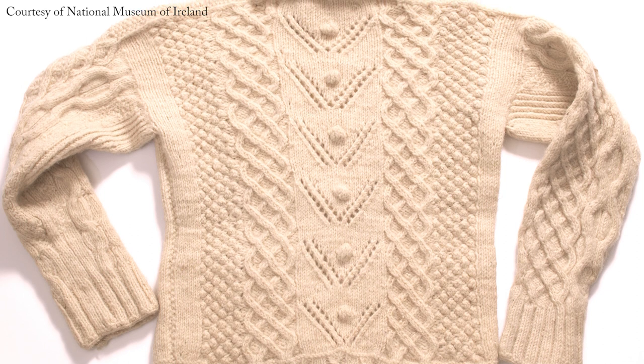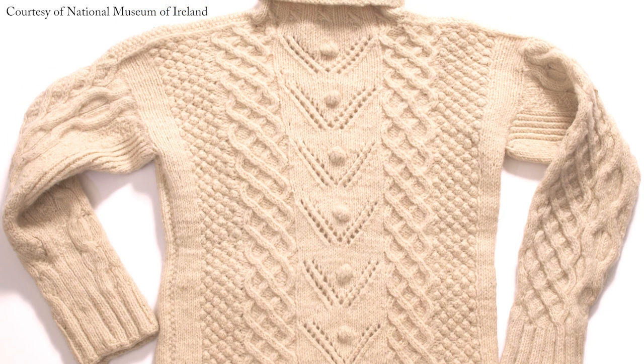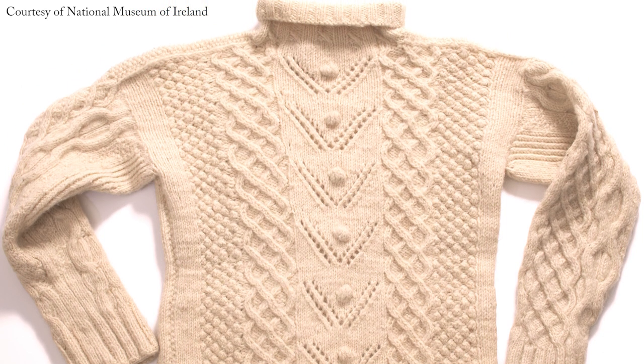The Aran sweater is set to star alongside other iconic fashion pieces, such as the Birkin bag and Levi jeans, in a new exhibition in the Museum of Modern Art in New York. I hope you enjoyed House of Ireland's short history on the Aran sweater.